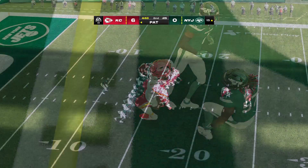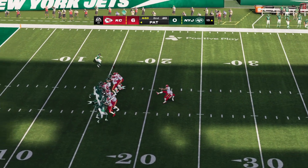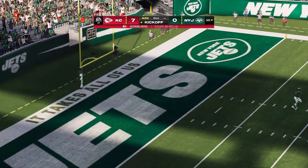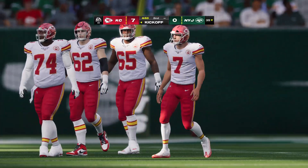First and goal — forget running the football, forget establishing anything, just put it in the end zone with the pass for a touchdown. That totally goes against type, doesn't it? When you think first and goal from the one, you're thinking running play.